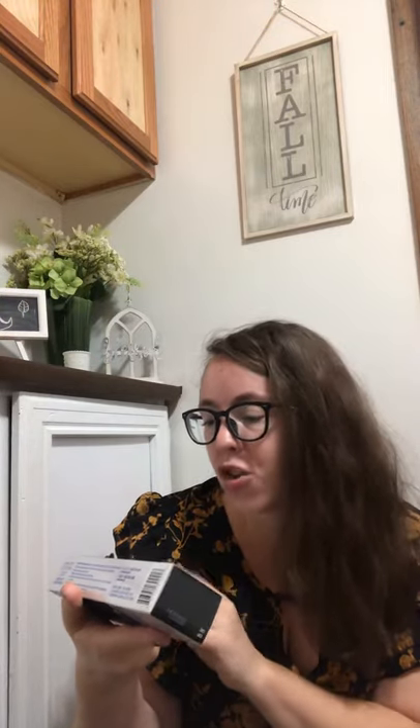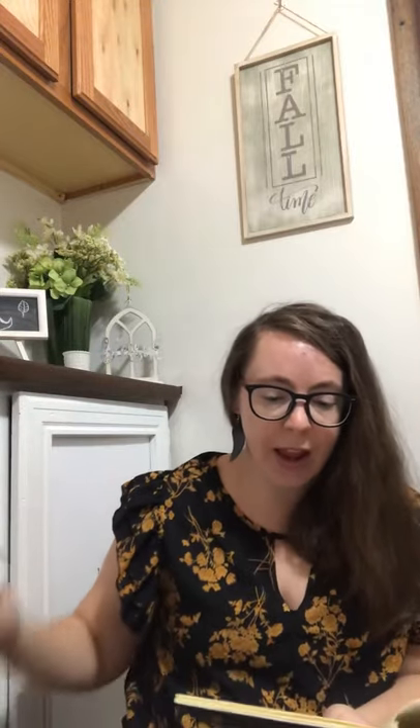Another thing I got — which I had no idea Avon does — was toothpaste. Who knew? This is the Perot White Action Toothpaste Original Mint, and it is a regular crest-size container. I got this to try — I've heard good things about their toothpaste. This is $2.99, not bad at all. They have a variety of products, and the reason I went with this was because it's fluoride free, which I am all about. I get myself fluoride free, I get my kids fluoride free. My husband could care less.